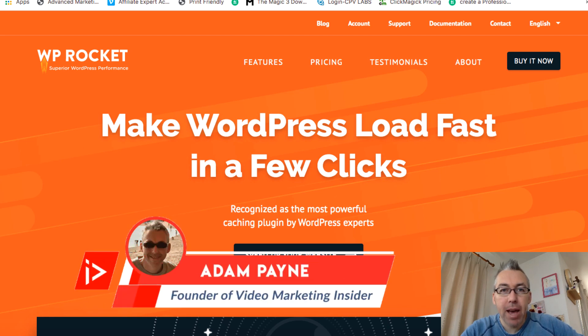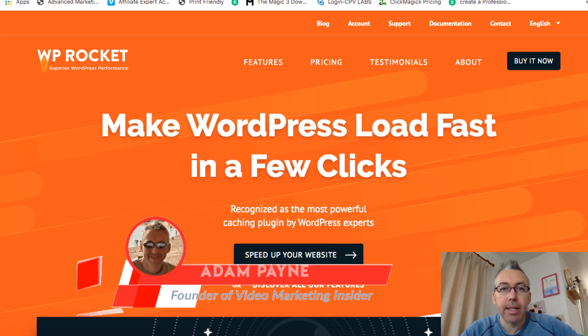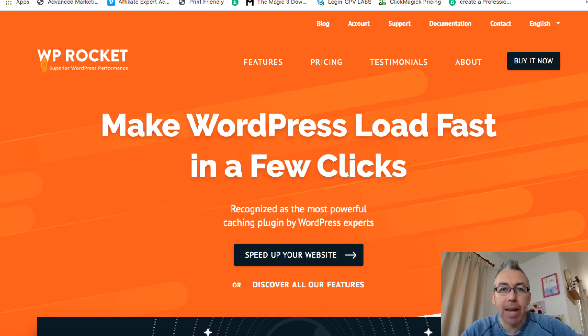Hi, Adam Payne here coming at you from Japan with the Video Marketing Insider. And in this video, we're going to be looking at a plugin called WP Rocket, or WordPress Rocket.